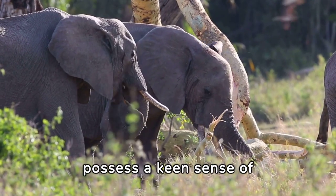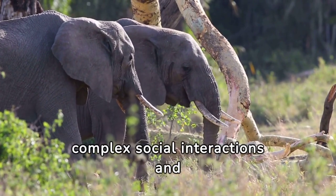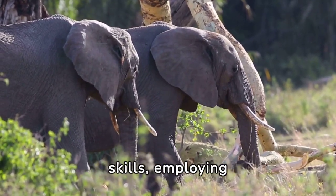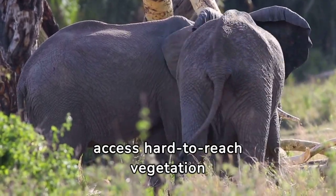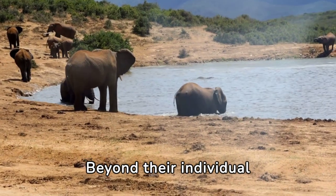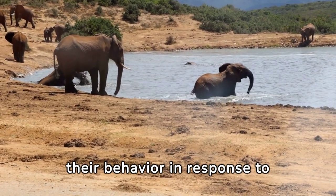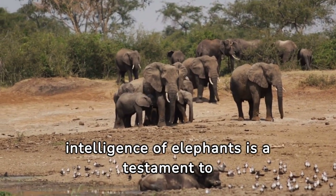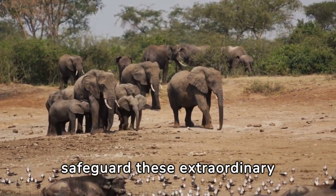Furthermore, elephants possess a keen sense of individual recognition, enabling them to distinguish between familiar faces and strangers within their social groups, contributing to the cohesion and stability of elephant herds. They demonstrate remarkable problem-solving skills, employing innovative strategies to overcome obstacles and acquire resources. Beyond individual cognitive abilities, elephants also exhibit keen awareness of their surroundings, can adapt their behavior in response to changing environmental conditions, and display a degree of self-awareness rare among non-human animals.